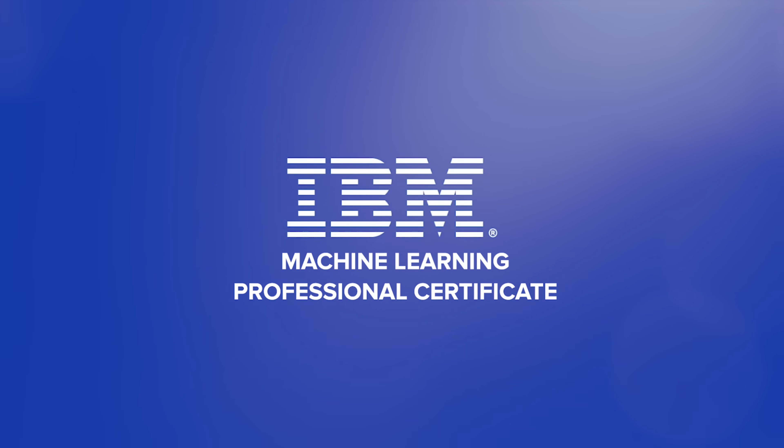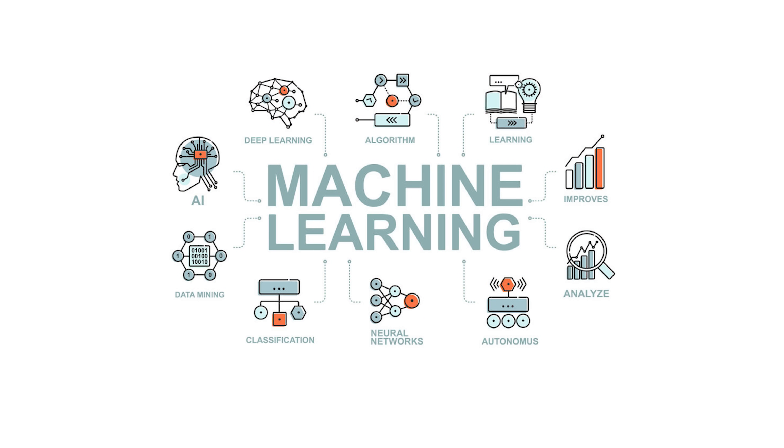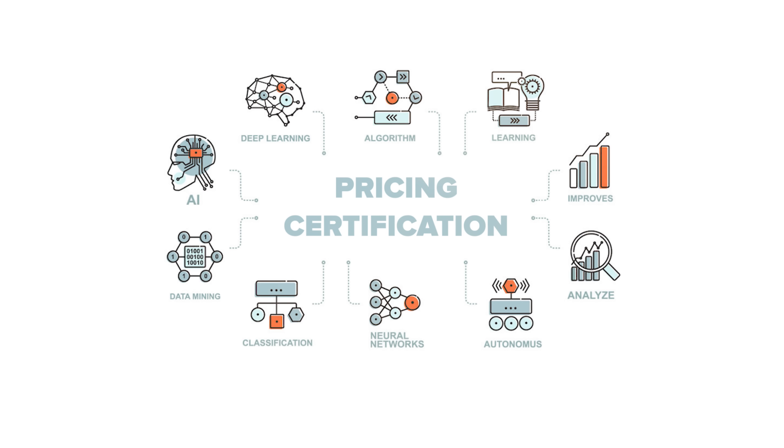My name is Daniel and today I want to talk about the IBM Machine Learning Professional Certificate. Here is what I am going to cover: course overview, structure and content, pricing and certification, career opportunities. I will also look at some student reviews, and of course I will tell you what I personally think about this specialization.